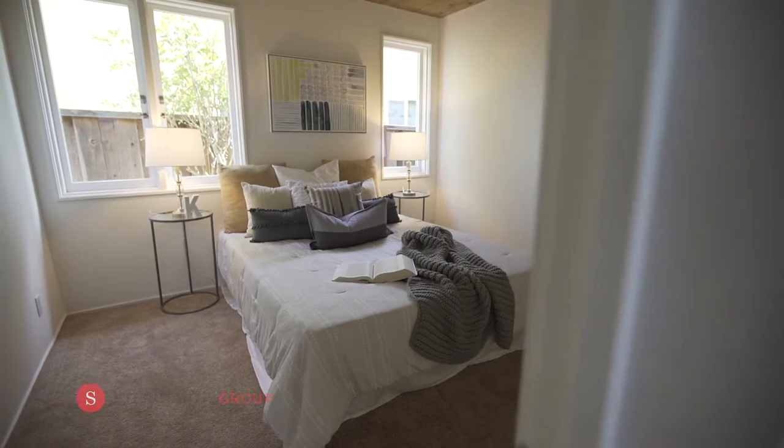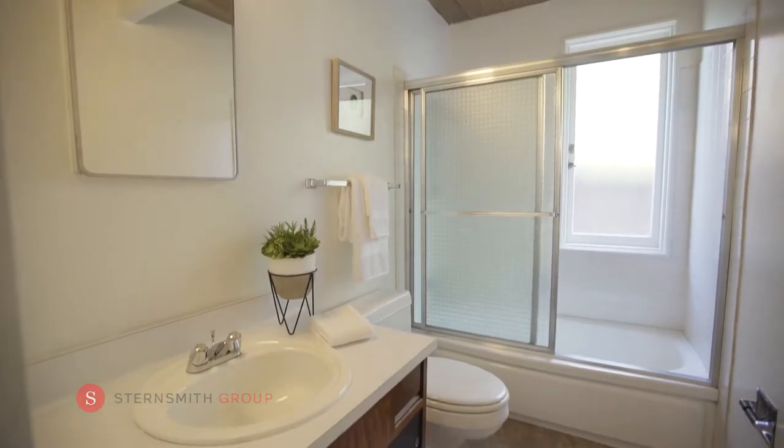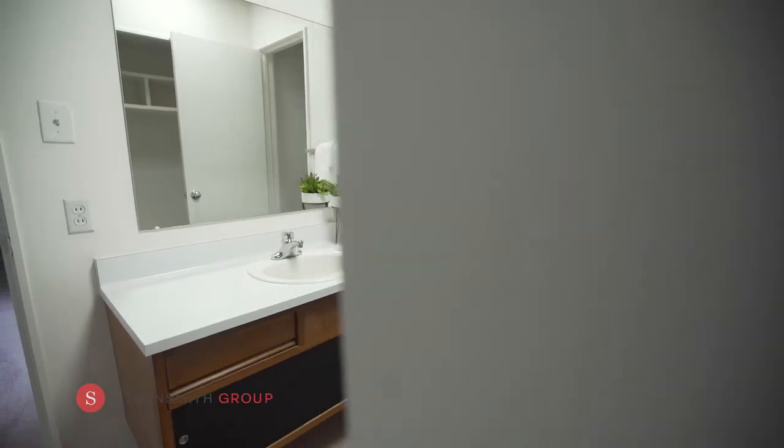2980 Berkshire also enjoys four bedrooms and two bathrooms. With 1,650 square feet of living space, you can customize this classic home to make it yours.